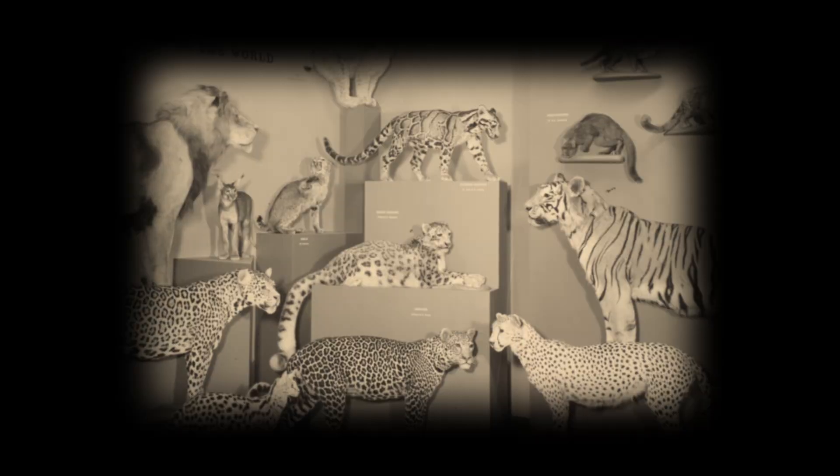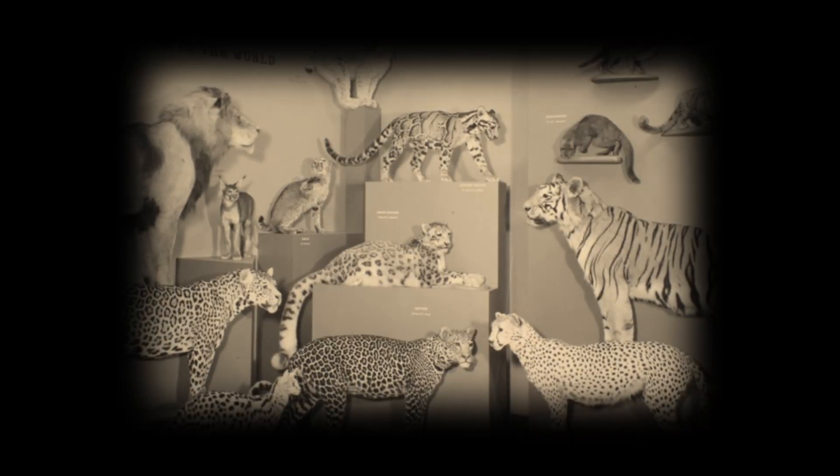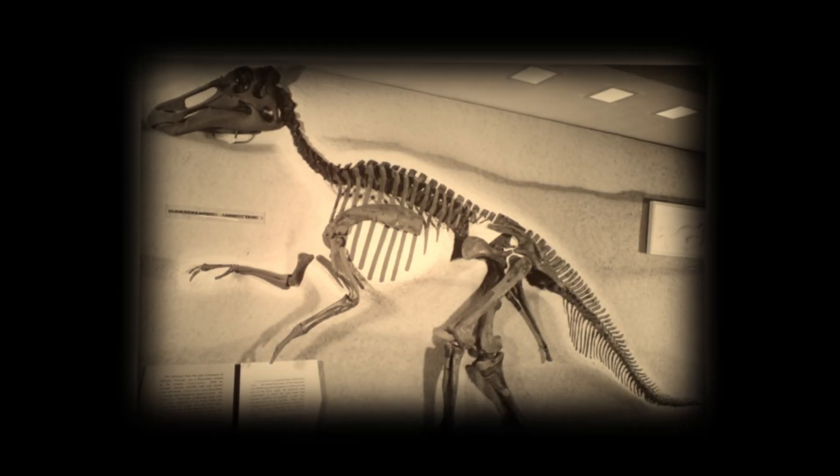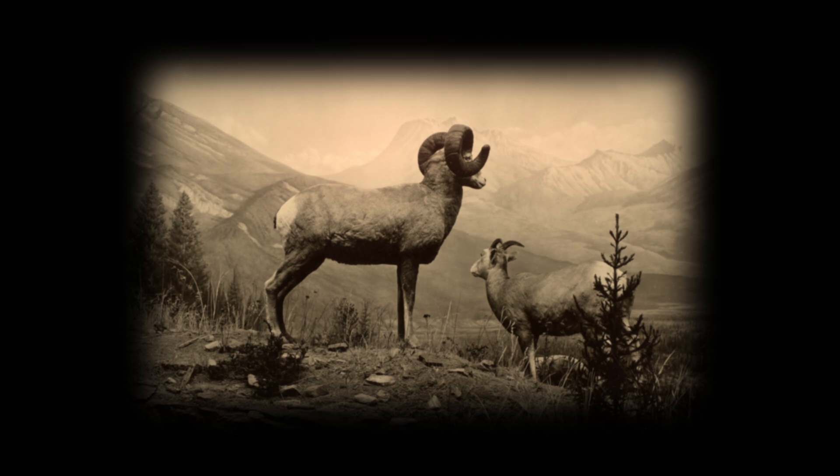The natural world — a vast web of life unfolding across the ages. You've seen it displayed in museums: fossils frozen in time, wild creatures preserved in glass cases, snapshots of nature untouched. Then came us. Humans, with boundless creativity, relentless curiosity, and a habit of reshaping everything we touch.